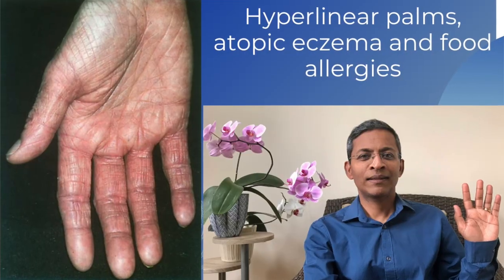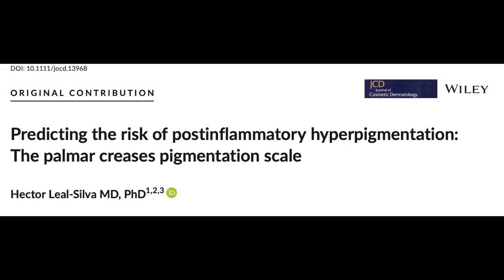One of the first things I do when I examine anyone is look at their hands, particularly their palms. I look for hyperlinear palms, which I've discussed in a previous talk. However, there is another clinical feature that I found recently that may be very helpful in our clinical practice. It is based on an article published in the Journal of Cosmetic Dermatology, published in April 2021.